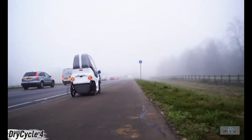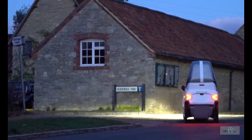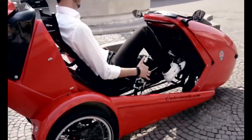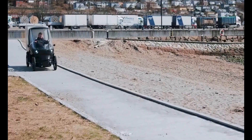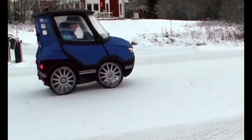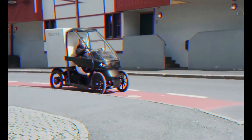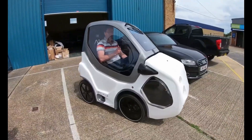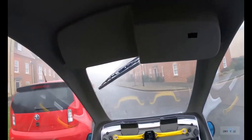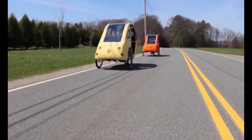Meet the Dry Cycle 4 — a four-wheeled electrically assisted pedal cycle built for the future of urban transport. Its welded aluminum frame with built-in crumple zones and a lightweight polycarbonate canopy is crash-tested to keep riders protected in any condition. Powered by a Shimano Steps 250W mid-mount motor with dual 500 watt-hour batteries delivering a total 1 kilowatt-hour capacity, it provides smooth assistance up to 15.5 miles per hour and an impressive range of 30 to 50 miles on a single charge.